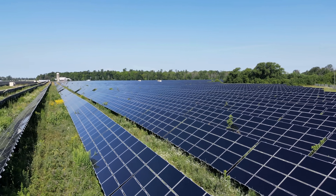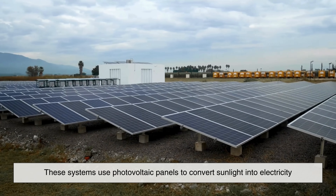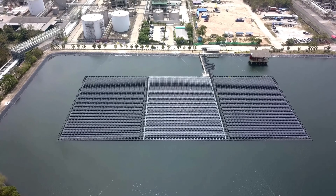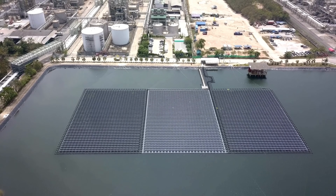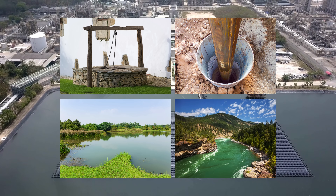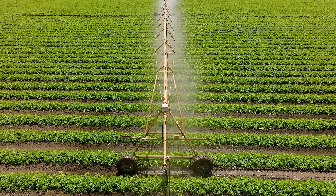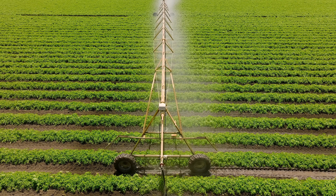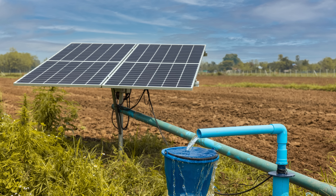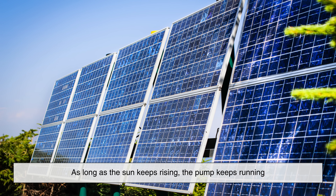Fast forward to the present, and we've got a new star in the game: solar-powered water pumps. These systems use photovoltaic panels to convert sunlight into electricity. That electricity runs an electric pump, which can draw water from a well, a borehole, or even surface water like ponds or rivers. The water is then sent into tanks or directly into irrigation systems. What makes solar pumps such a game changer is their reliability. With very few moving parts and no fuel costs, they're ideal for remote locations. As long as the sun keeps rising, the pump keeps running.